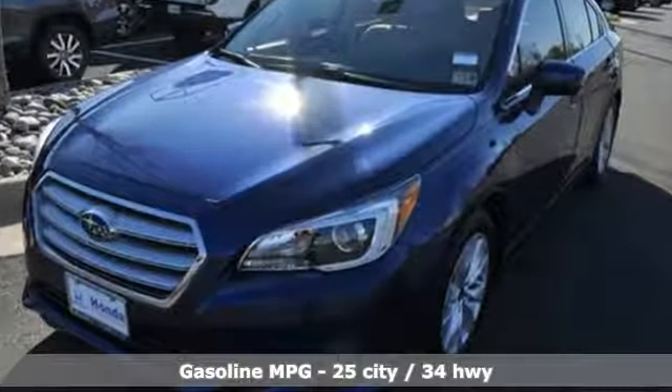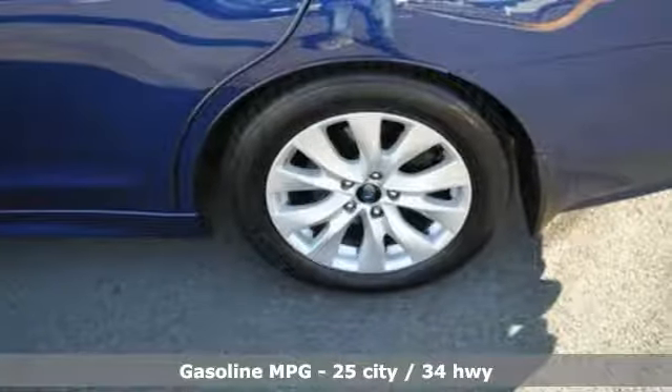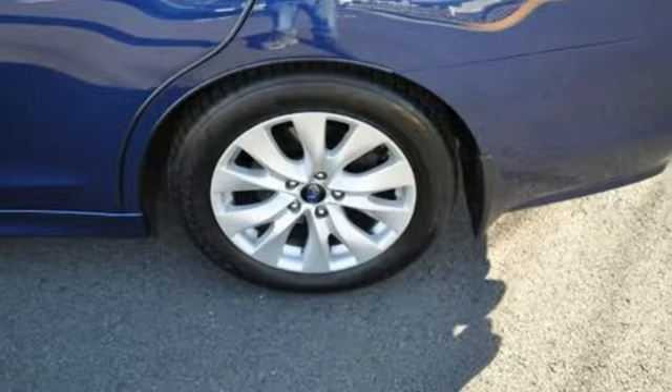Streaming audio, wireless phone connectivity, dual zone climate control, auto-dimming exterior mirrors, and front heated bucket seats.